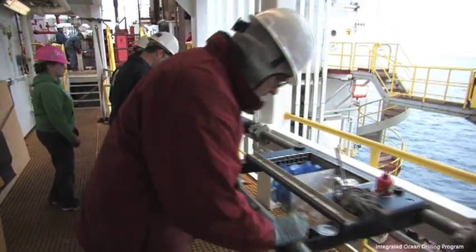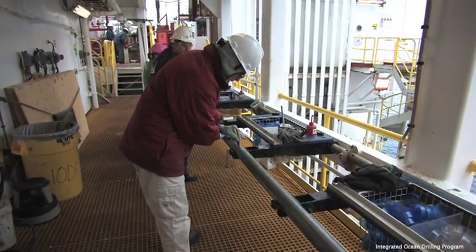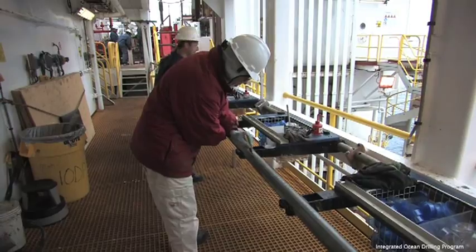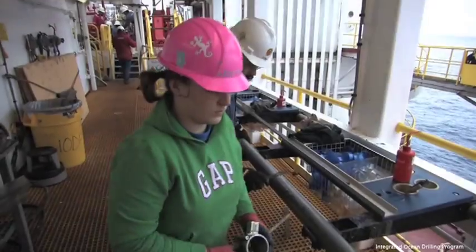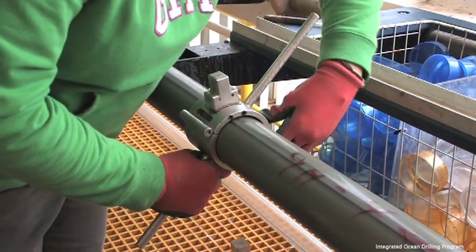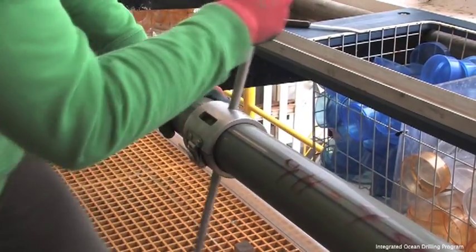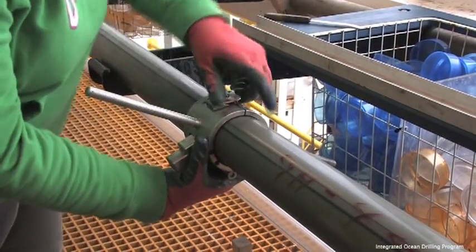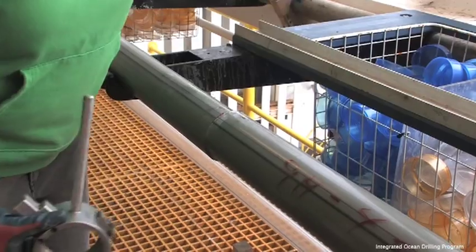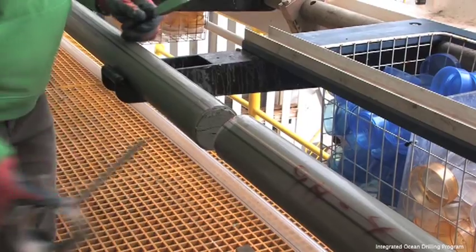The core is measured to be cut into 150 centimeter sections. A specialized cutting tool is used to cut the core liner. Now the core is more easily handled.